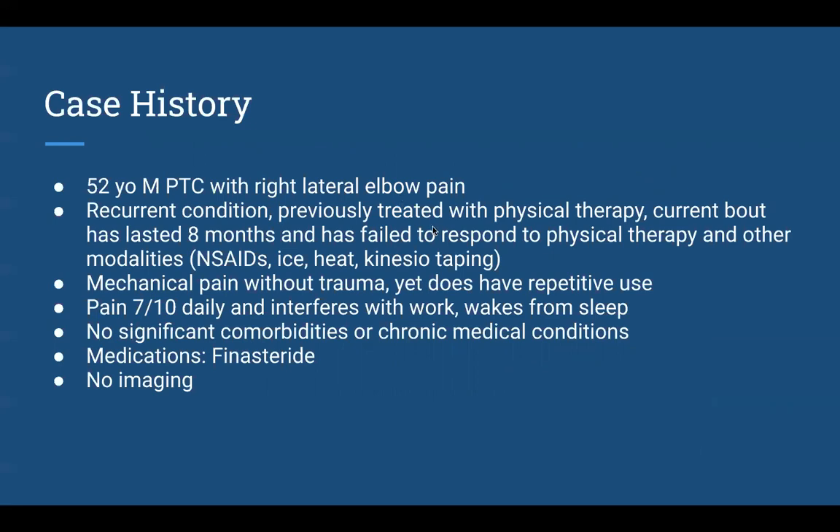He had had this before and it was treated successfully with physical therapy and rest, but more recently it came back and wasn't getting better with conservative therapies including physical therapy, kinesiotaping, oral anti-inflammatories, taping, and laser. It was mechanical pain with no trauma but did have repetitive use — the patient opened a vineyard and was using scissors to prune grapes. Pain was 7 out of 10, interfered with work, and would wake him from sleep after days of wrist use.